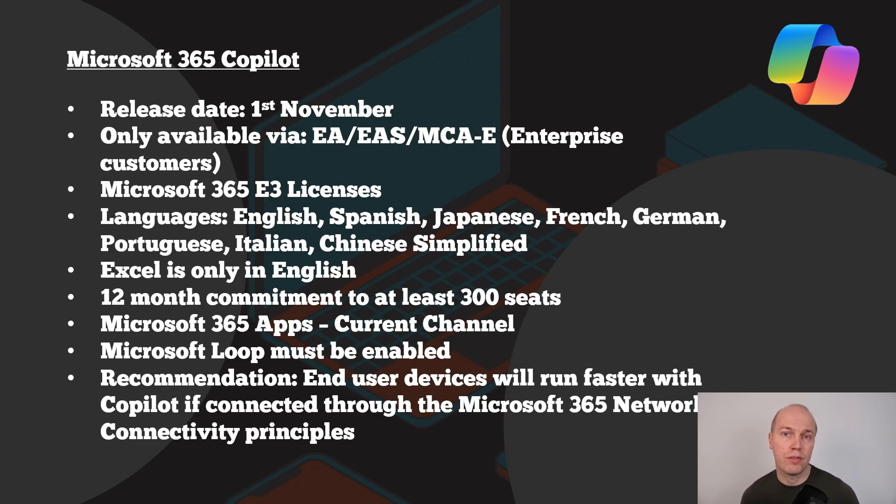There are certain technology thresholds to work through as well. You must have Microsoft Loop enabled and have the current version of the Microsoft apps — those installed versions of Office on your machine. It's not just about being in the right place from a licensing point of view; it's about technology and adoption too. Do you understand what Microsoft Loop is? Can you implement it and ensure your staff and workers understand that technology? There are also recommendations from Microsoft that any device connected closer to the Microsoft network will run quicker, with speed coming from some of their network protocols.